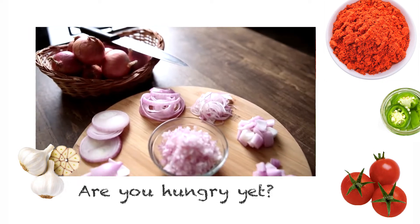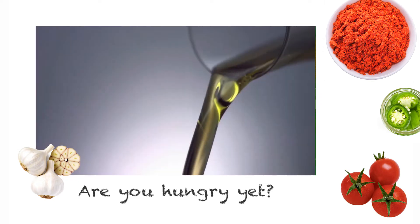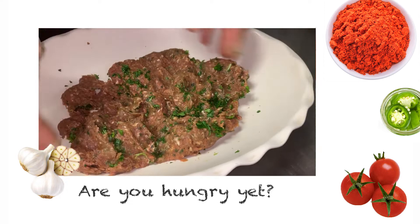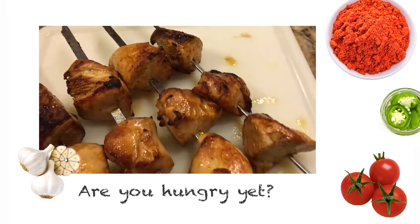We make this with all Mediterranean fresh herbs. We also use fresh onions, tomatoes, olive oil, garlic, and parsley. We marinate the meat in rich Mediterranean herbs and it's grilled to perfection.